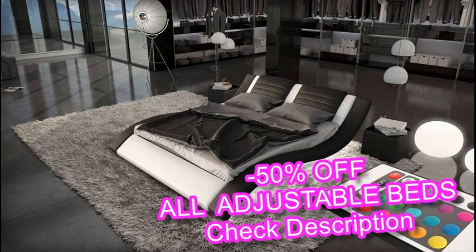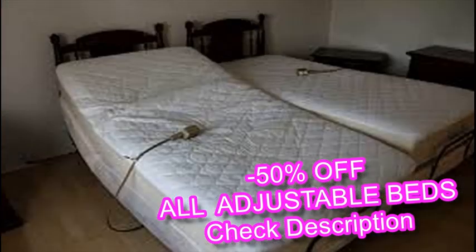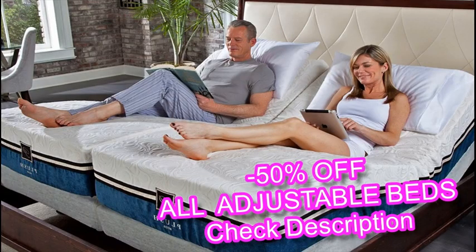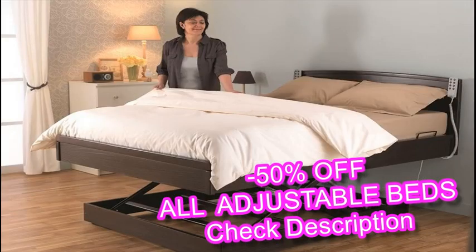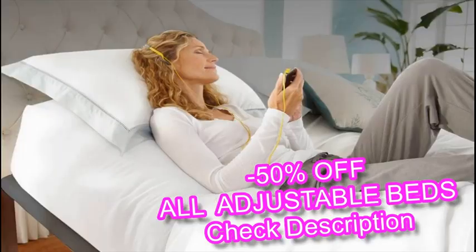Fowler's position can reduce the risk of heartburn caused by GERD. Also known as acid reflux, GERD is when the contents that haven't left the stomach make a reverse trip to the esophagus. The position can also help improve breathing and healing among postnatal women and people who've recently undergone surgery. With an adjustable bed, Fowler's position can be achieved in a more comfortable way than a sleeper would experience with stacks of pillows.